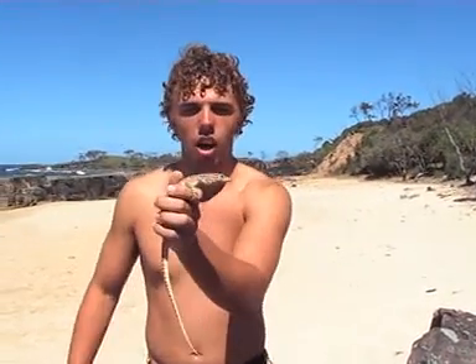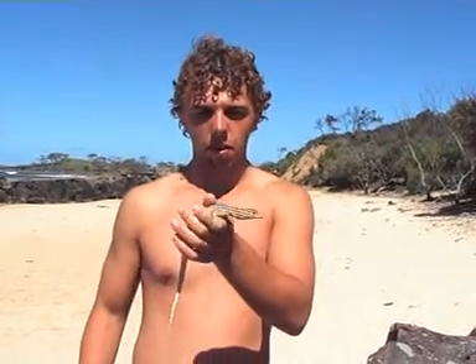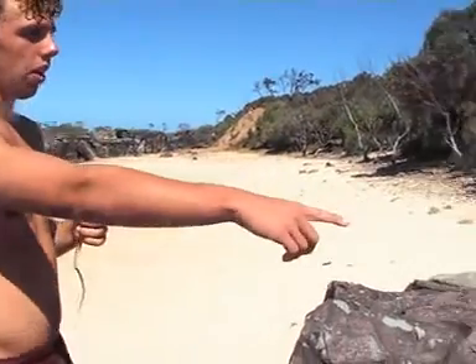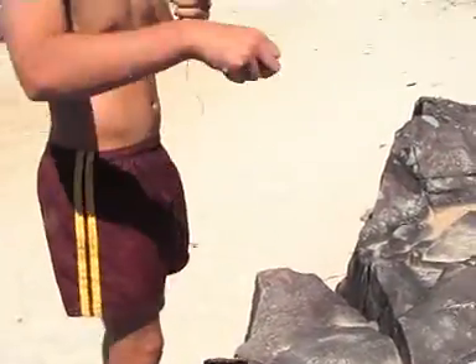G'day, I'm John Paul. I just caught a Sangawana. He's about 30 centimetres. He's only a yearling, probably born last year. I caught him — he was sitting on these rocks here. He ran over here and I got these rocks and I just went up and grabbed him.